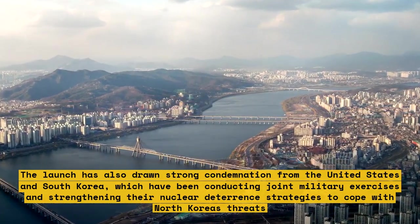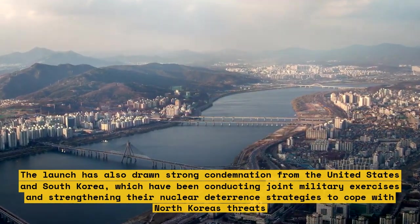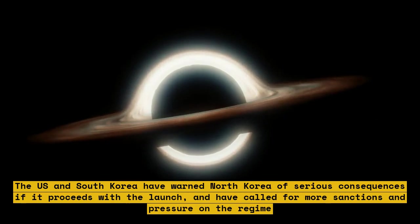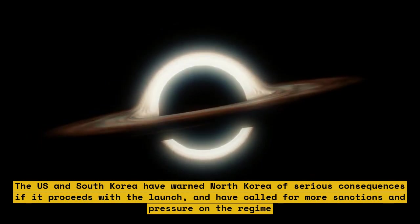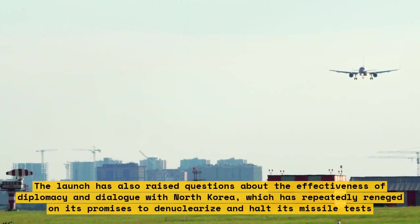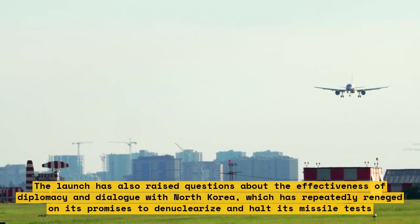The US and South Korea have warned North Korea of serious consequences if it proceeds with the launch and have called for more sanctions and pressure on the regime. The launch has also raised questions about the effectiveness of diplomacy and dialogue with North Korea, which has repeatedly reneged on its promises to denuclearize and halt its missile tests.